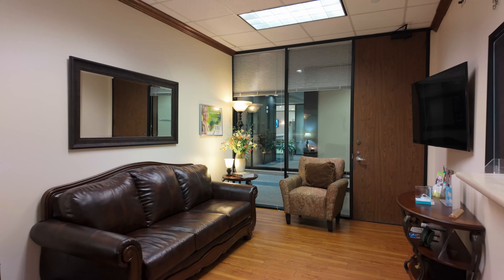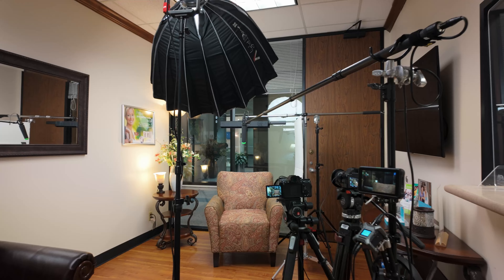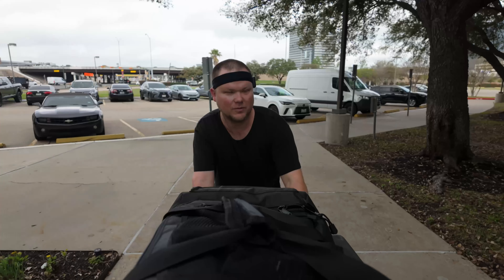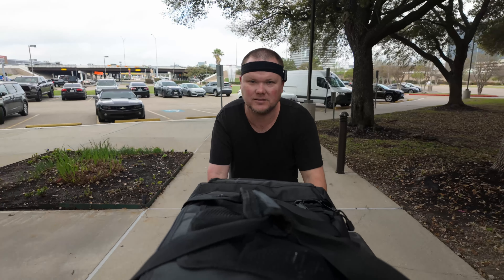Welcome back to the channel. In today's video I take you to Houston, Texas for another agency shoot where I transform this space into an interview setup utilizing my small mirrorless cameras and an Aputure 600X. Stick around for the end to see the results and let's get into it.